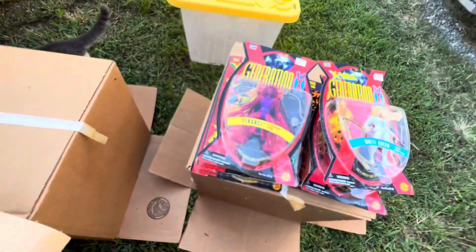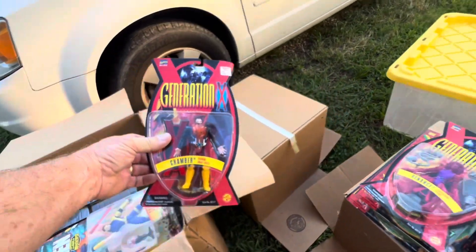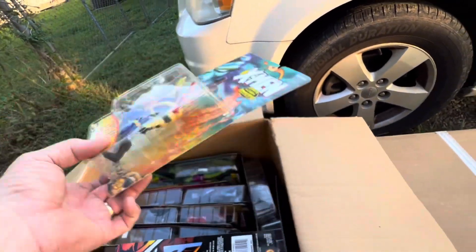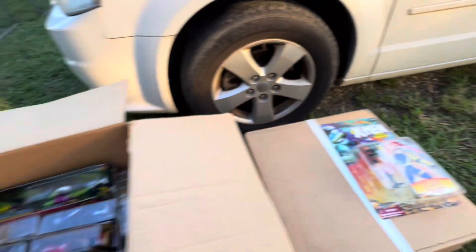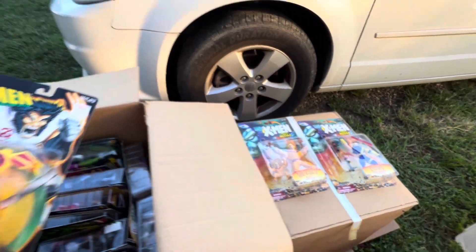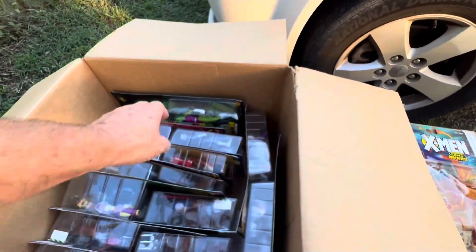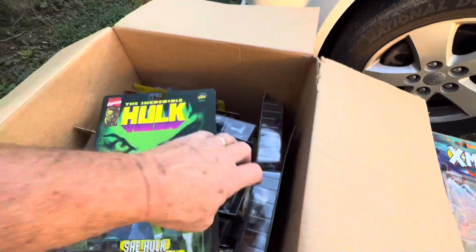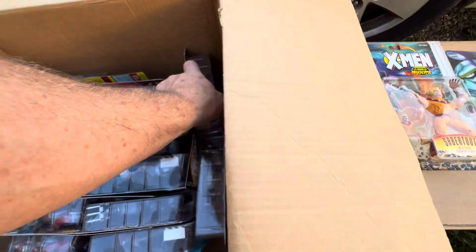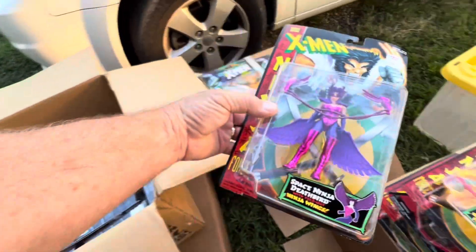White Queen, Penance Chamber — awesome. There's that She-Hawk, he did show me that one. Cyclops, Age of Apocalypse — look at that! I'll have to process these and bring them out in a top 10 video in the future, let you know how we did on these.